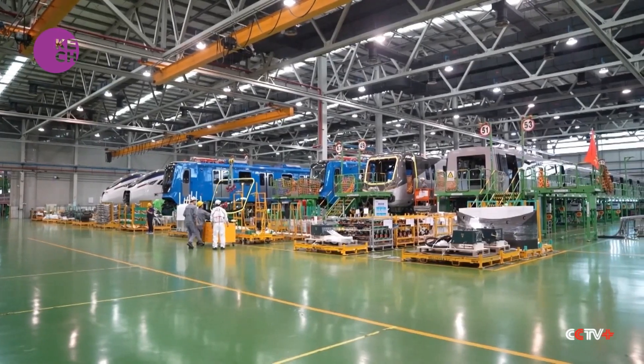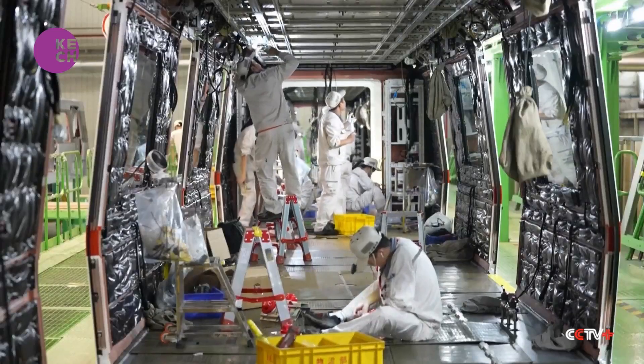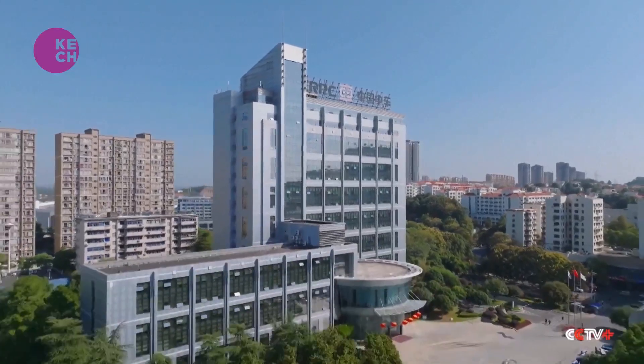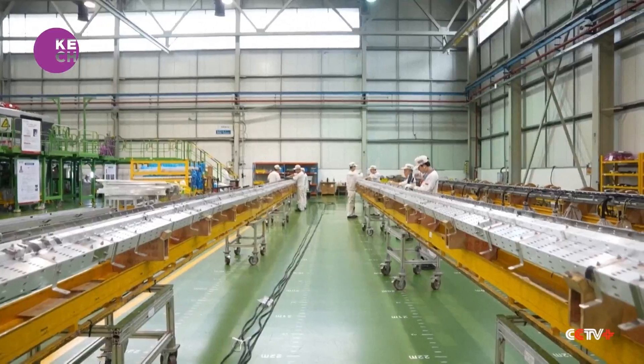Trainmakers in central China's Chuzhou City, known as the country's electric locomotive capital, are seeing an influx of international orders. Industry heavyweight the CRRC Chuzhou Electric Company is busy building electric trains for export to Malaysia.